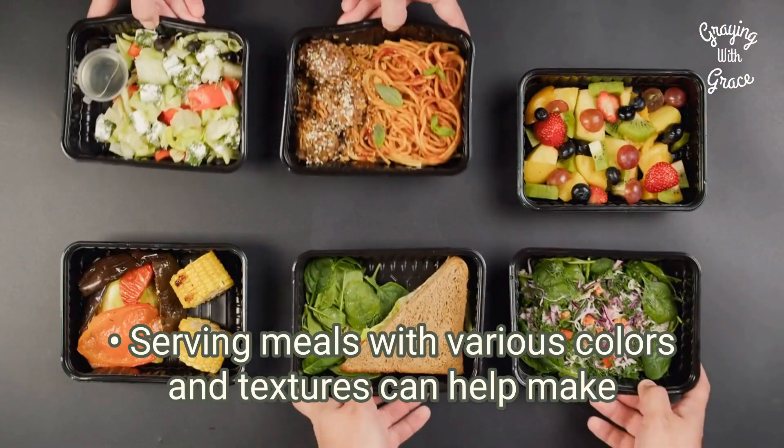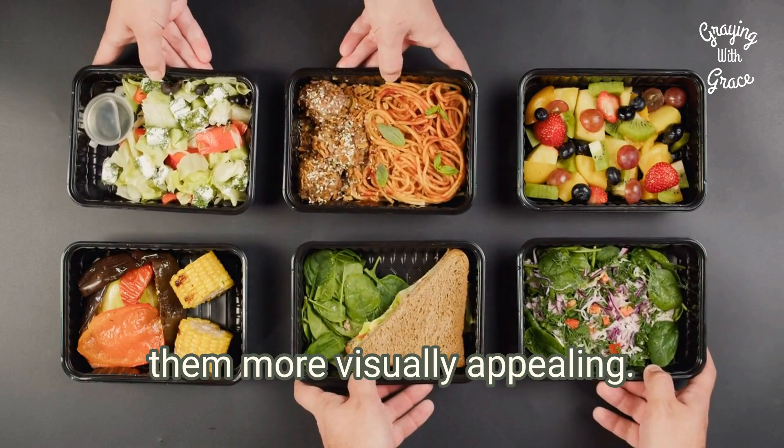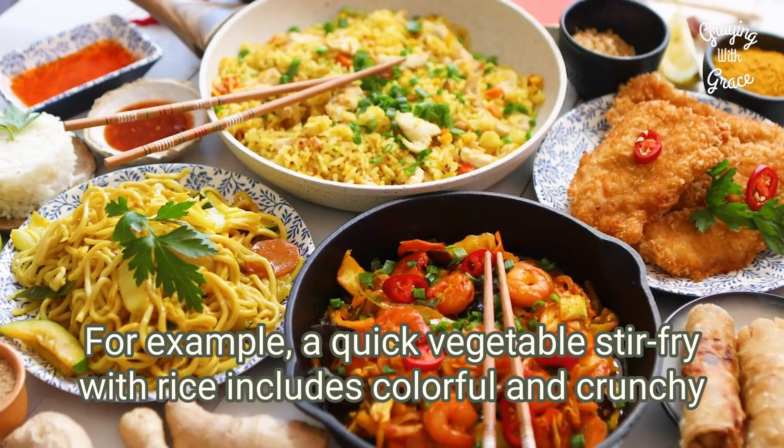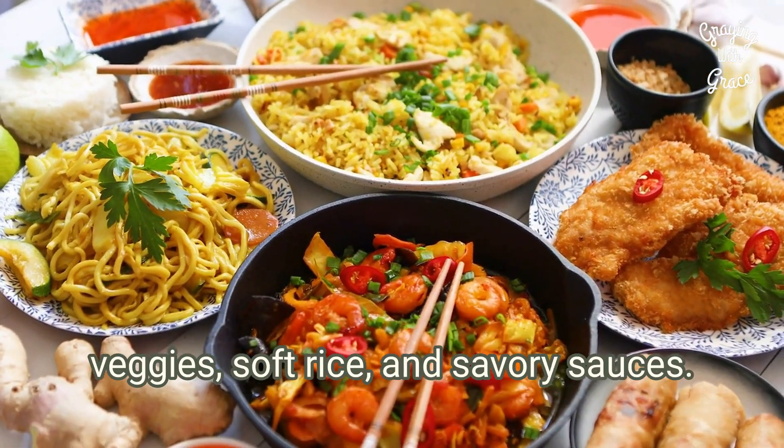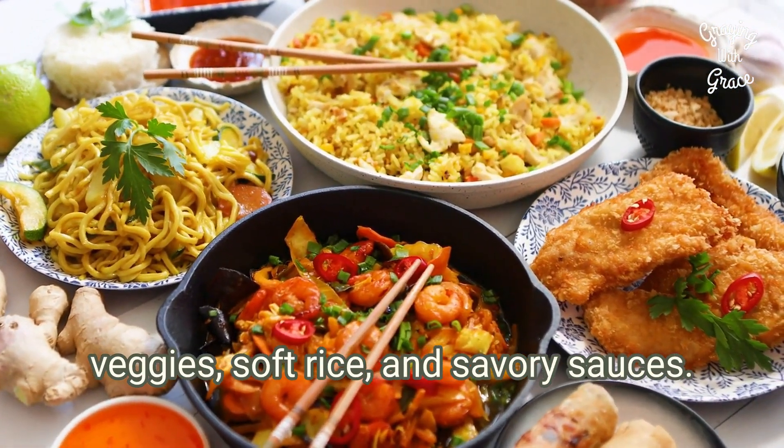Serving meals with various colors and textures can help make them more visually appealing. For example, a quick vegetable stir-fry with rice includes colorful and crunchy veggies, soft rice, and savory sauces.